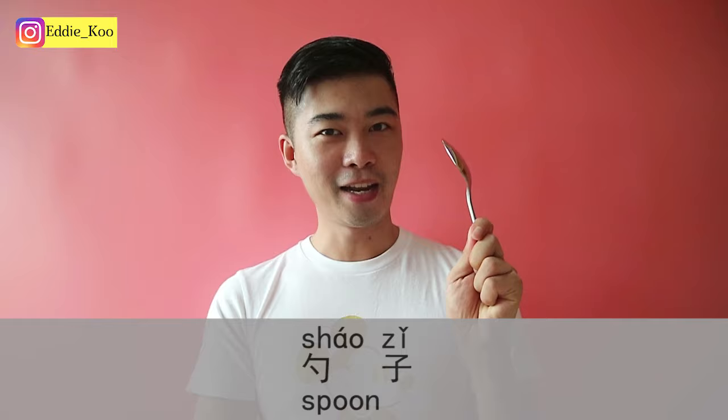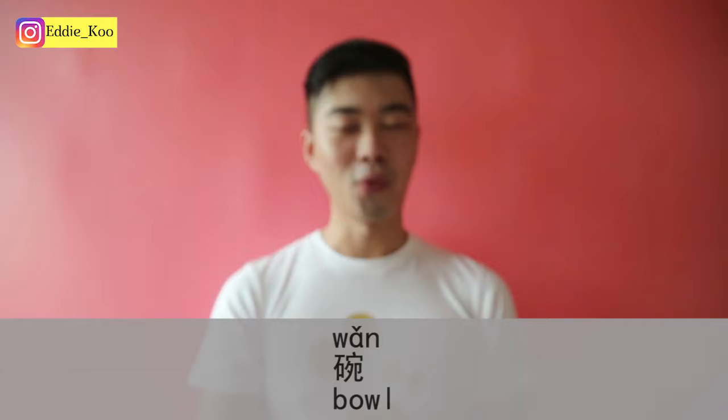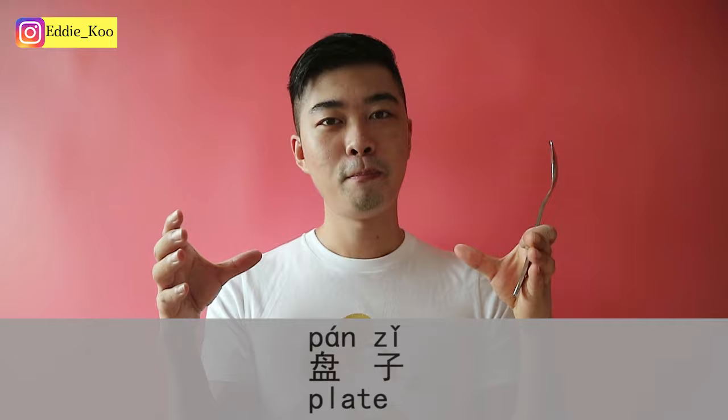筷子 — that's chopsticks. 勺子 — that's a spoon. 叉子 — a fork. 碗 — that's a bowl. 盘子 — that's a plate or a dish, like the physical plate you can put your vegetables and meat in. That's a 盘子.